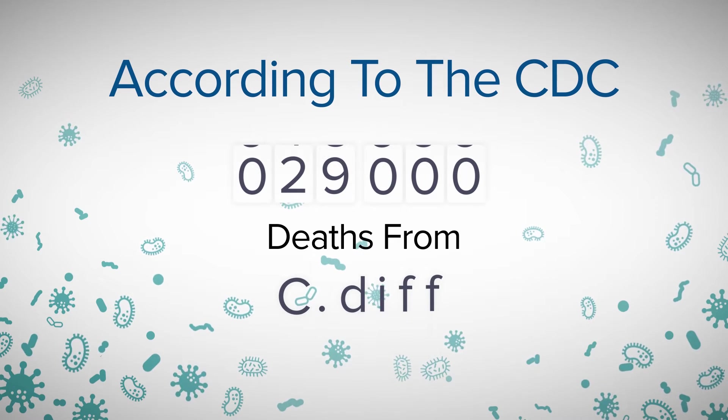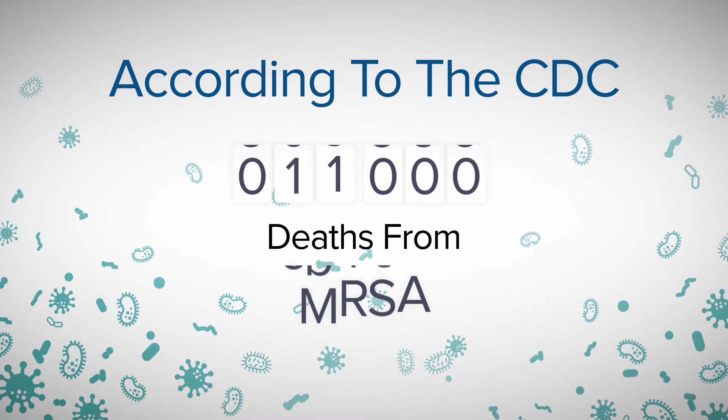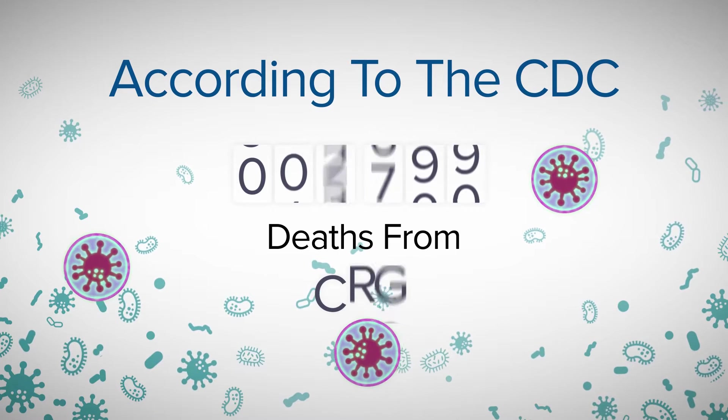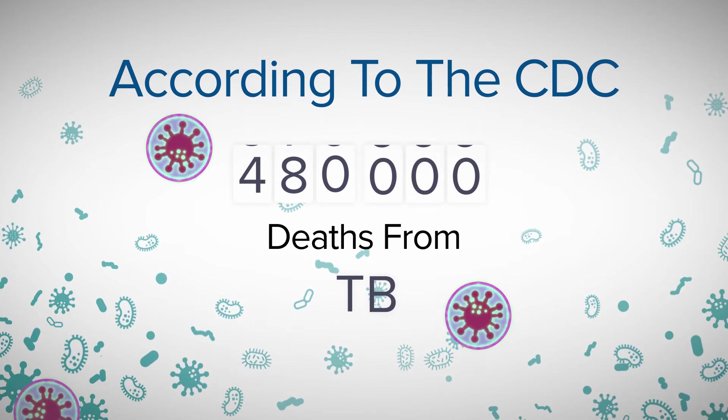According to the CDC, approximately 75,000 patients in the U.S. succumb to HAIs every year. The incident rates of multidrug-resistant superbugs are becoming more prevalent. 480,000 people die annually from multidrug-resistant tuberculosis worldwide.